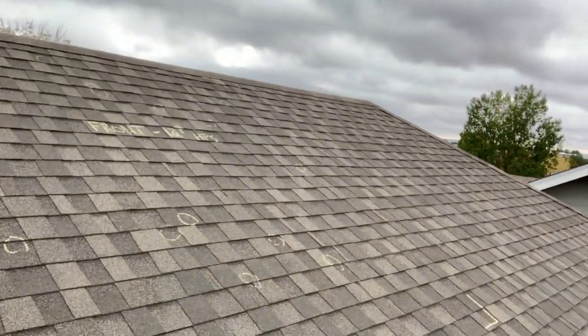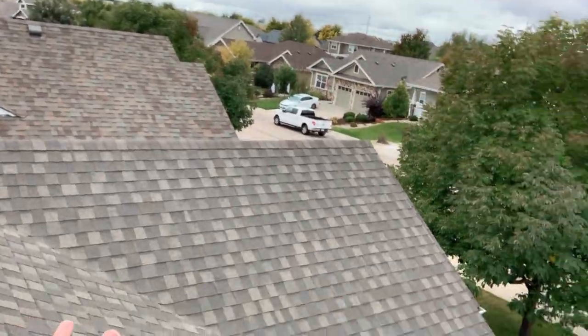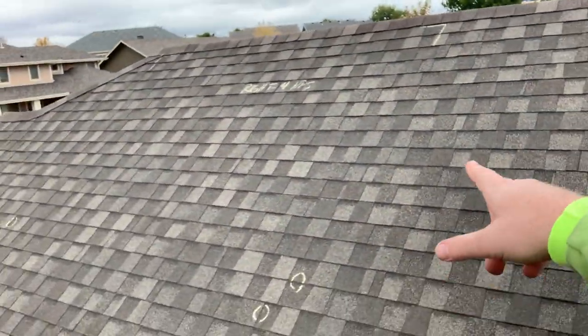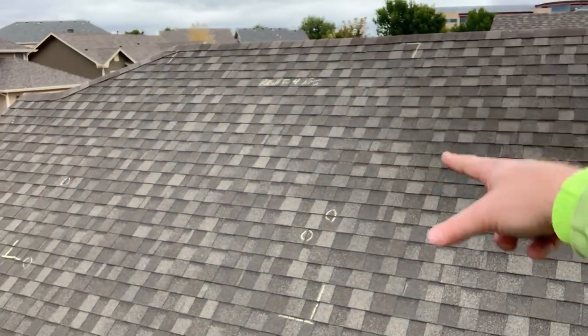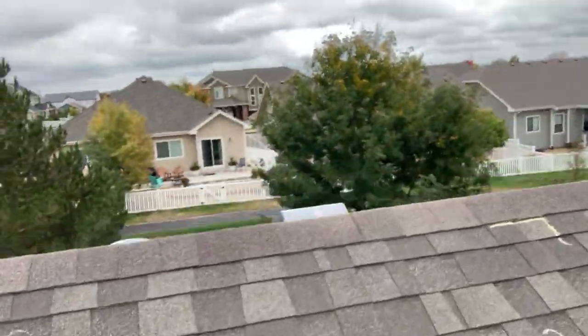In insurance terms, what they're looking for — most insurance companies want at least 8 to 10 hail hits in one of these 10-foot sections to replace the whole slope or elevation. So if we go over here to our other side, this one's going to be interesting — I'm going to come back to this one. This is our right elevation, and I'll show you why in a second.